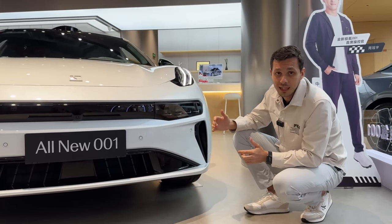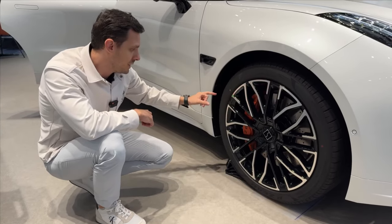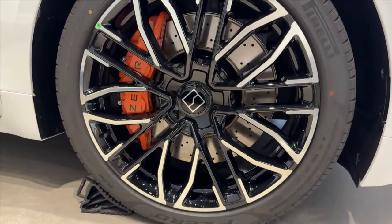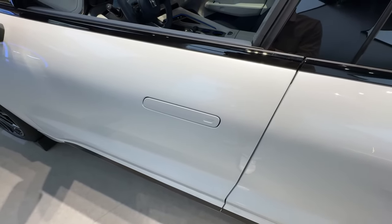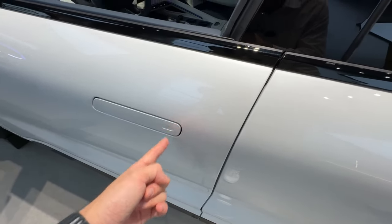Smart LED headlights cooperate with LiDAR — they know where to shine, how to shine, when you need high beam, when you need low beam. The rims are still 22-inch with a slightly changed design. Tires are 265/40. Brakes are still Brembo, perforated. It doesn't matter whether the door handles freeze in winter because they don't come out at all — it's just a button.